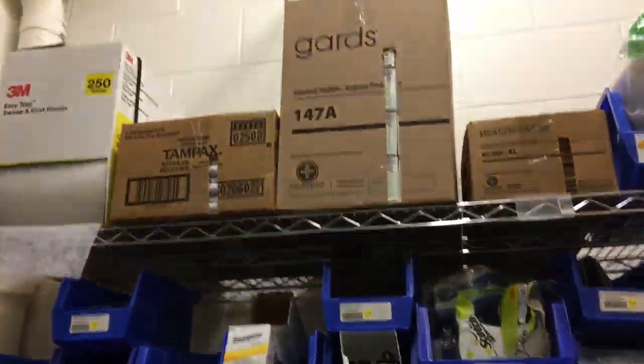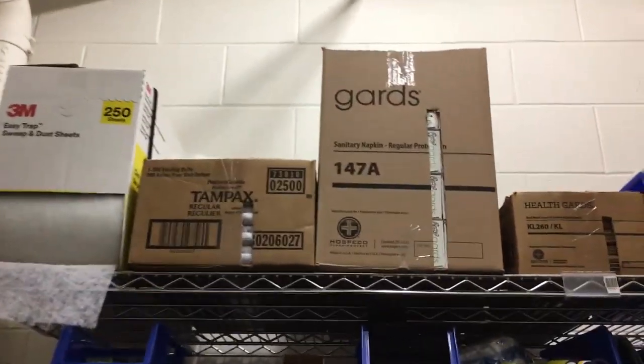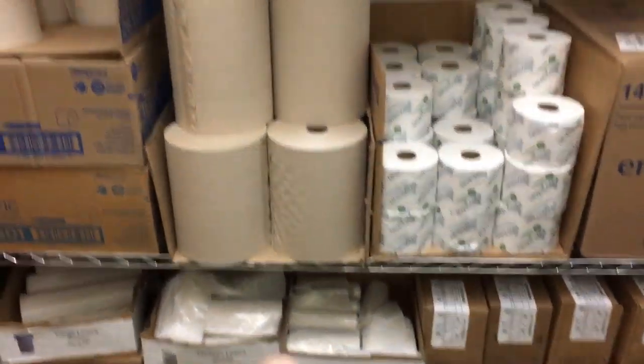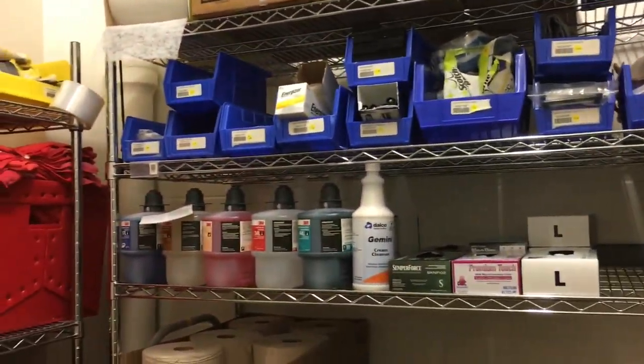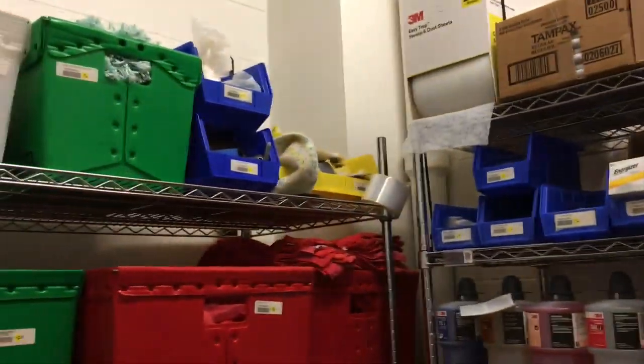Now the problem with this is we have some things up top here — paper towels, toilet paper, these are liners for trash cans. These things go really fast, so they're always counting these. But you can imagine counting everything here is going to be really time-consuming and really tedious.